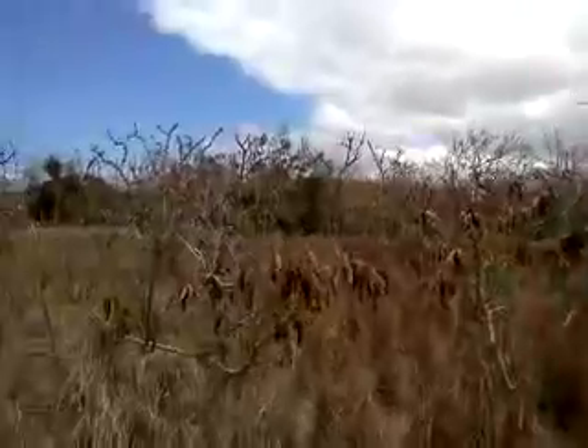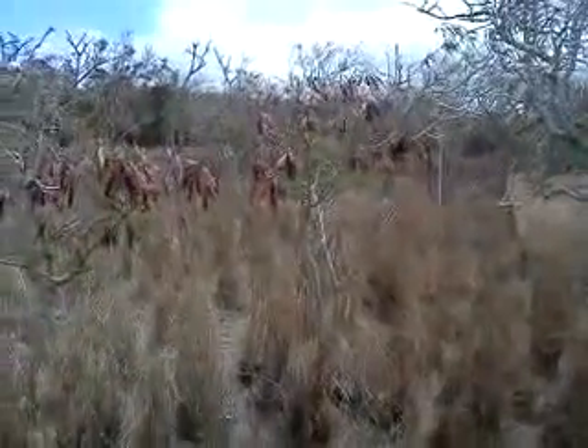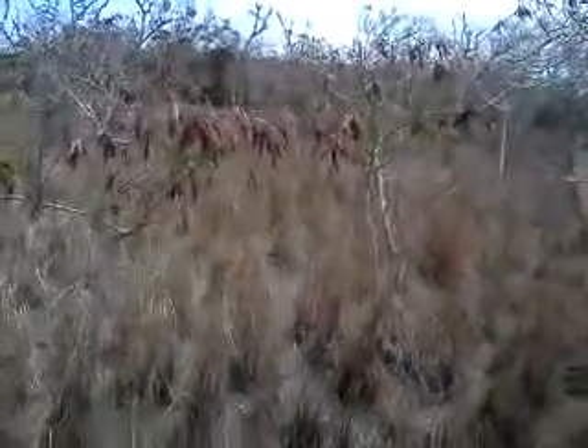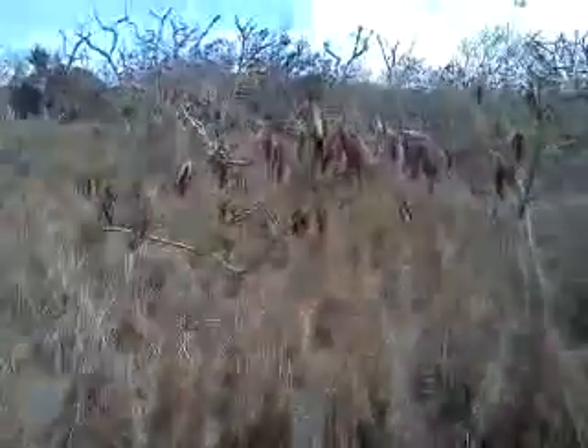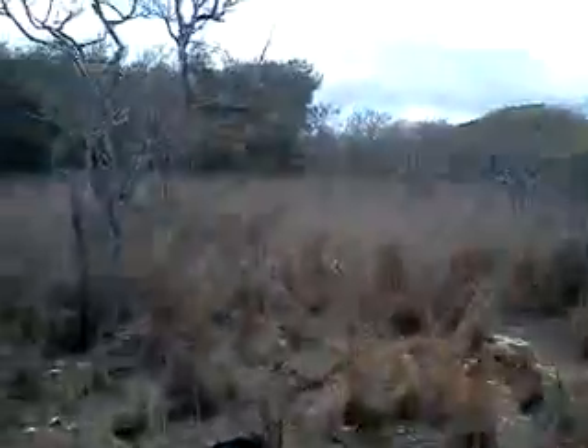We're doing this all by ourselves, no help from nobody, no machinery — basically pick and shovel. The wife doesn't like being on camera so I'm just going to shoot the ground when it comes to her. This is what we're cleaning out right now. We got pine trees all around us.